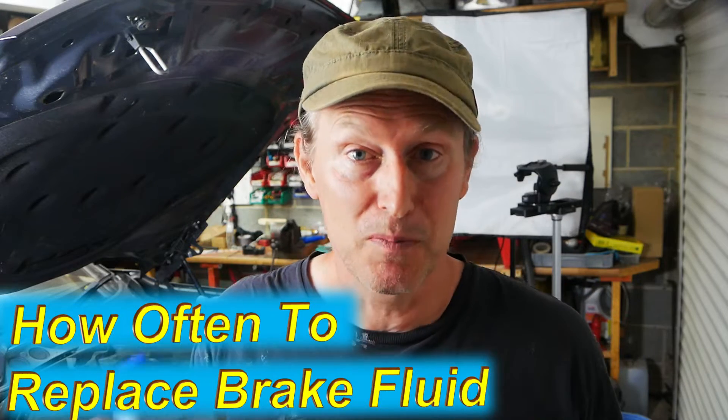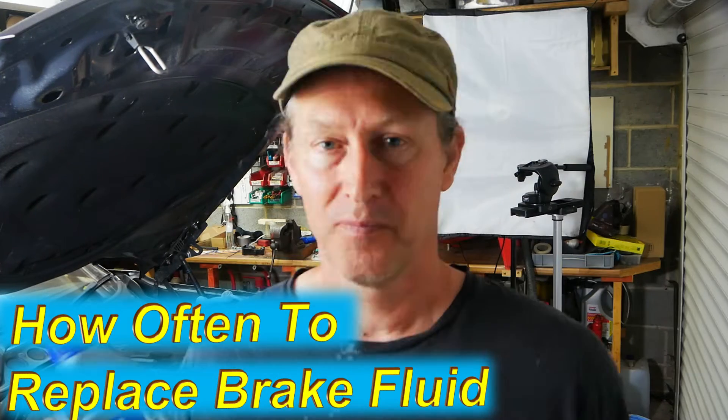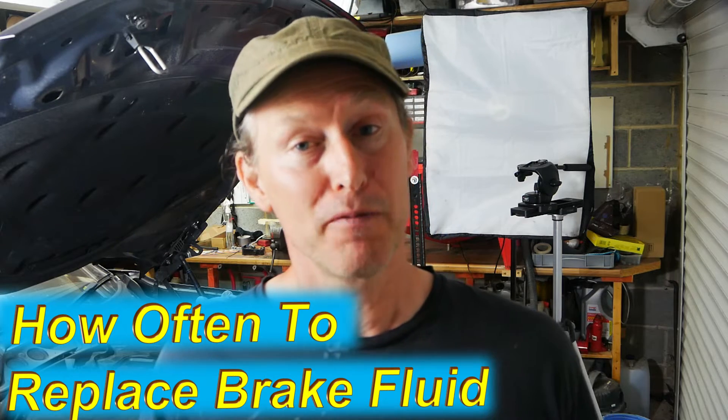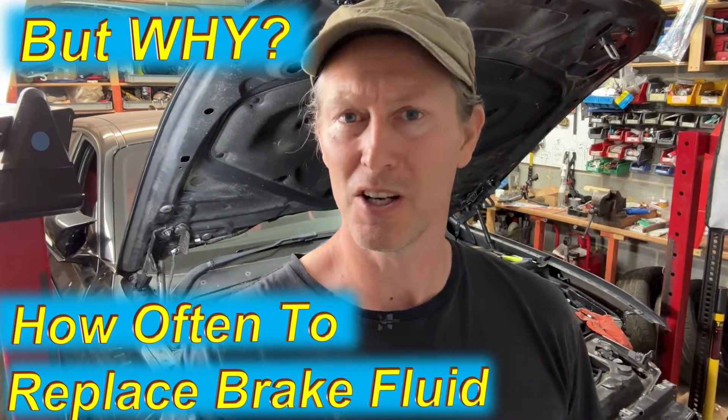All of the major car manufacturers — be it Ford, Vauxhall General Motors, Mercedes-Benz, BMW — they all seem to recommend a two-year interval for how often to replace brake fluid. So why is that? Because changing your brake fluid every two years seems like overkill. What can possibly go wrong with it in that amount of time?